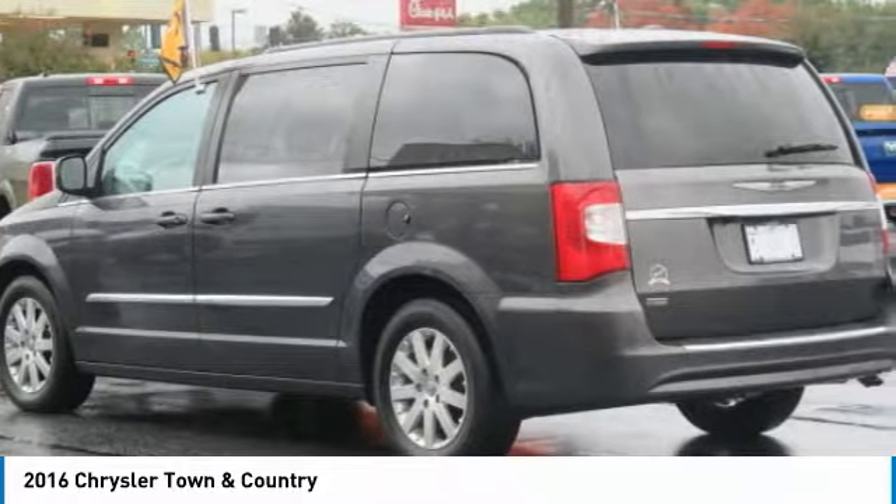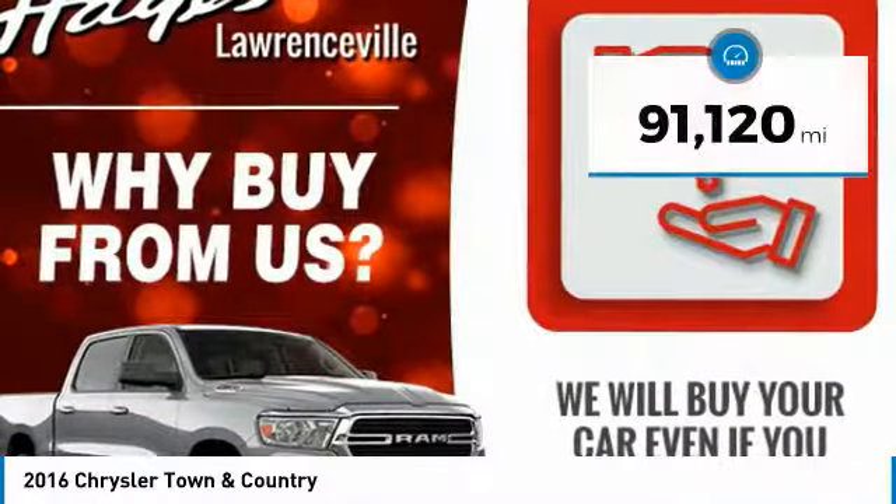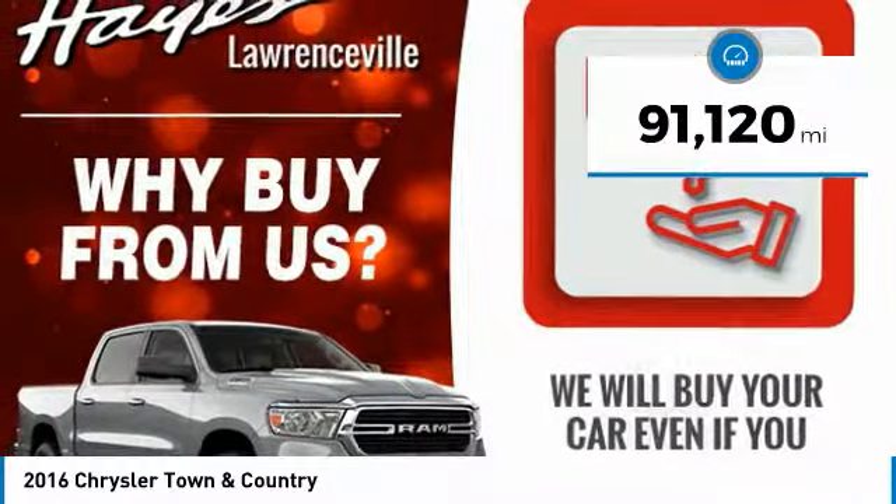Seat 7 comfortably and choose from stow-and-go seating or the innovative swivel-and-go seating. This vehicle has less than 95,000 miles.